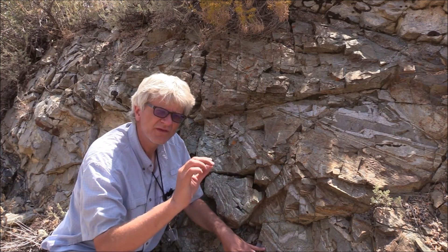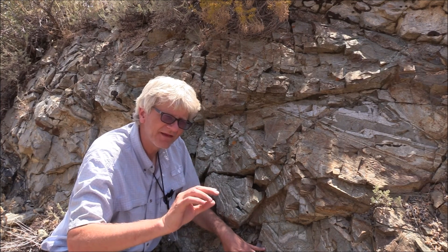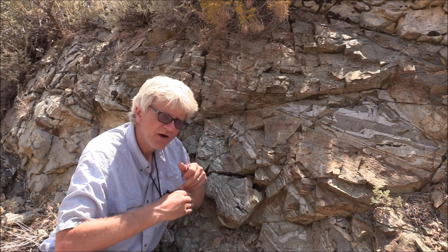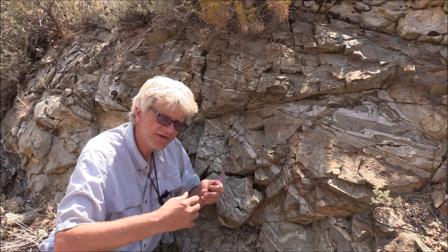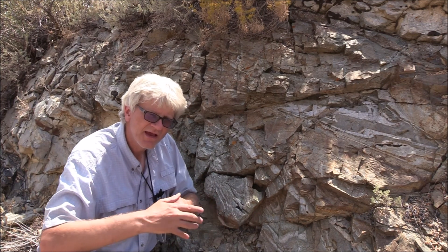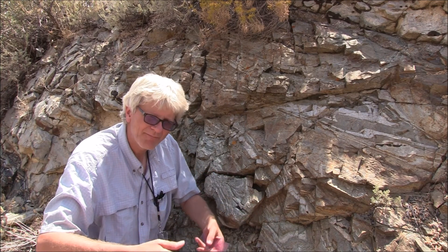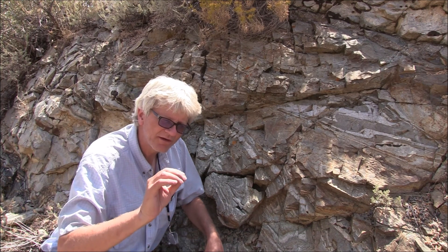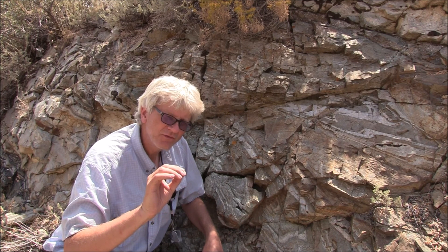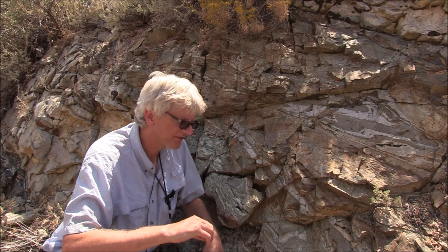Intermixed here are some black flinty-looking layers that we know as ultramylonite. This process called dynamic recrystallization — that is recrystallization under extreme stresses — has here proceeded to its extreme end. In some places the grain size has been reduced so far that you can't even resolve it with a microscope; you would have to go to an electron microscope.